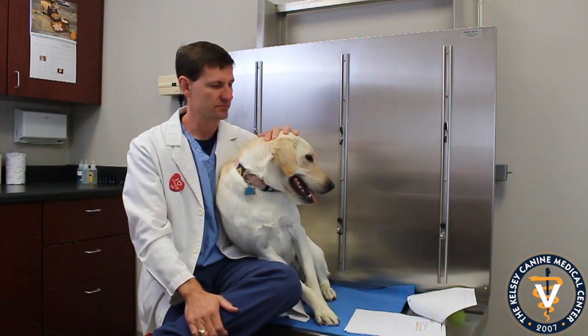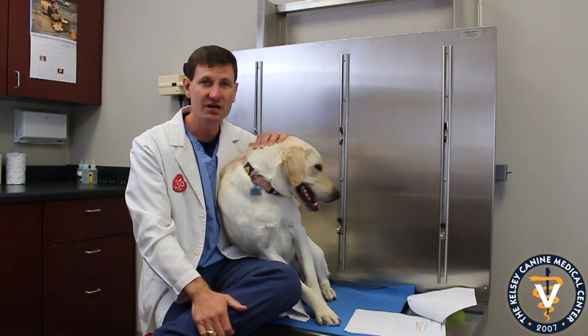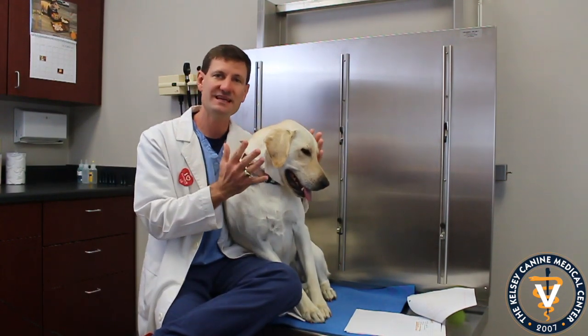There are certain breeds that get mast cells. Labs actually do get mast cells sometimes. Pugs get mast cells. Bulldogs can get mast cells. Of course, any dog can get a mast cell tumor.